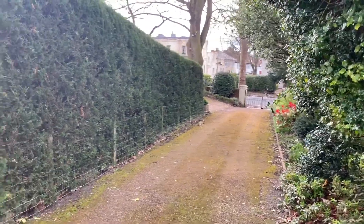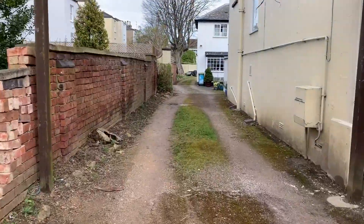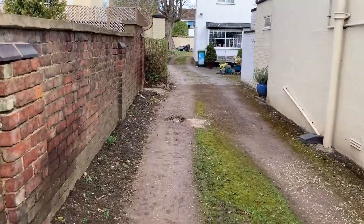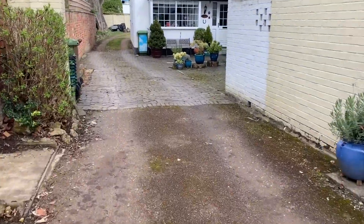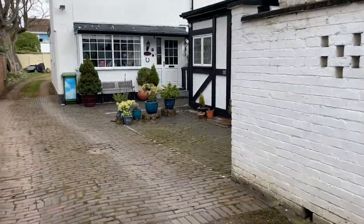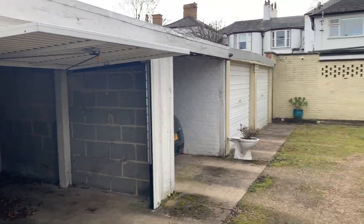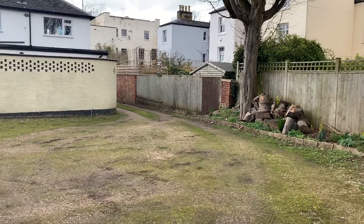58A London Road is set back off the road through a gated driveway. Down the driveway there's parking to the rear in the garage spot, and the property is just on our right, set back here. The garage is just at the end of the driveway, with access through there for your parking space.